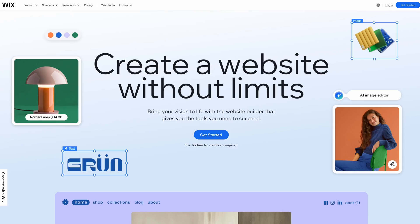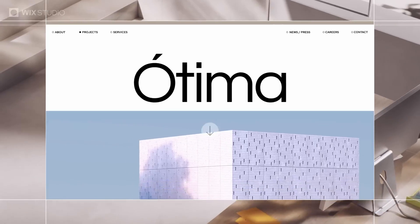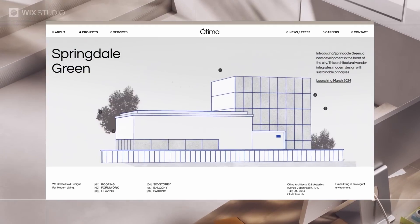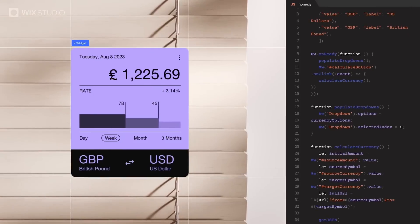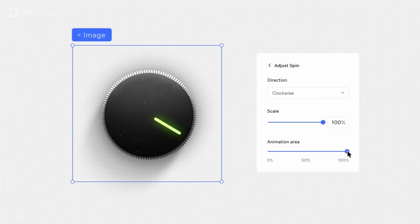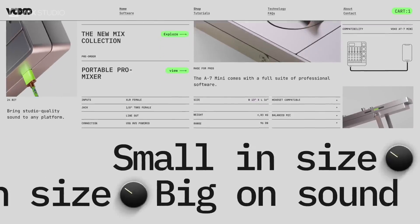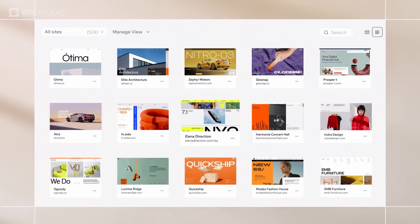Now let me be clear — this isn't about Wix, the DIY platform for beginners. Wix Studio is a powerful professional tool created for freelancers and agencies who wanna design custom websites with cutting-edge technology and a user-friendly interface. It's the ultimate platform for crafting websites that look stunning, perform seamlessly, and leave your clients amazed.